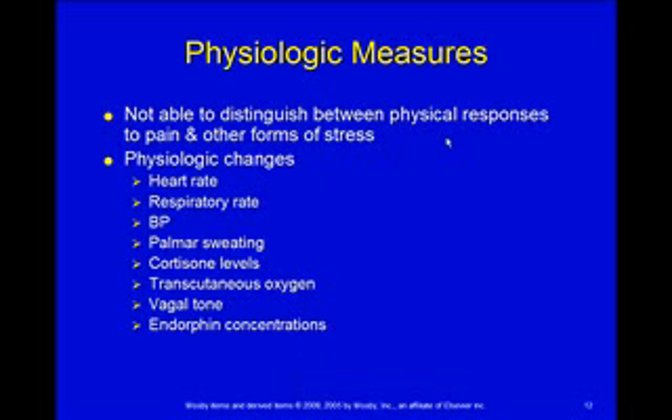For physiologic measures, we did say these are not great to use because it's hard to tell if the response is from some other form of stress — being in the hospital, being sick, being nauseous — or if it's pain. You will see heart rate changes going up, respiratory rate changes, blood pressure changes, sweaty palms, and elevated cortisol levels. If the child is on a transcutaneous oxygen monitor, you'll see changes in oxygenation, and you'd also see changes in vagal tone and endorphin concentrations.